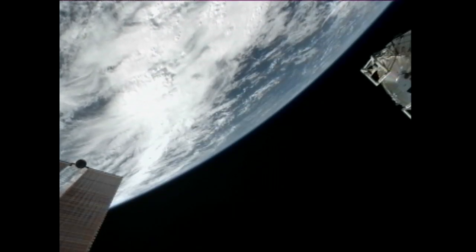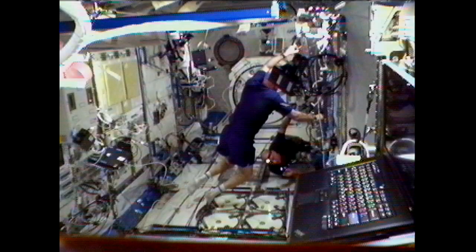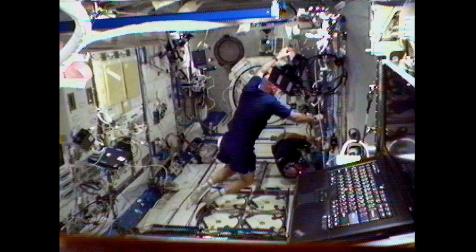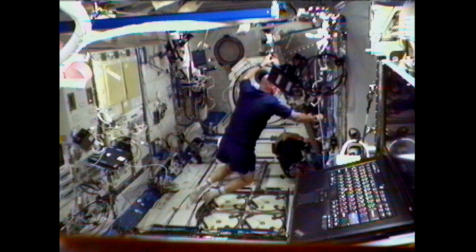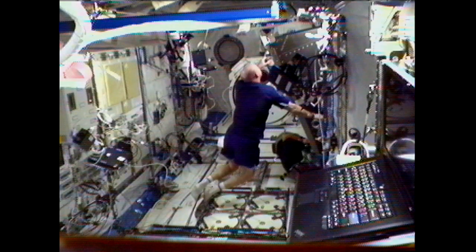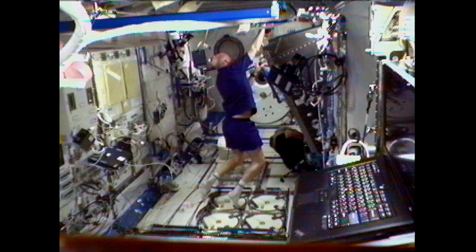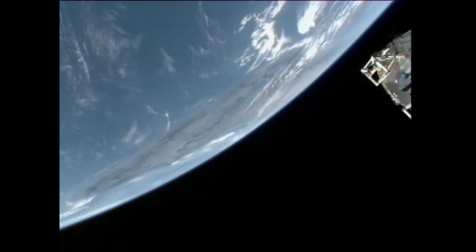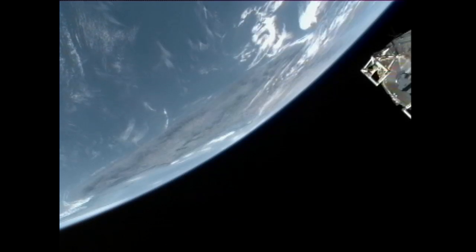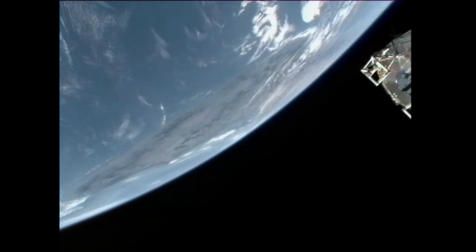In addition to all that, today the crew is working on a few different activities. Don Pettit has spent a good portion of his day with the Express Rack 4 in the Destiny Laboratory. Express Racks are closet-sized structures used to house many of the smaller experiments that aren't big enough for an entire rack to themselves. Today Pettit was doing a change out of a failed rack interface control on the Express Rack 4. Water recovery systems is also ongoing work, and crew members have been working with that on and off throughout the week on its regularly scheduled maintenance.